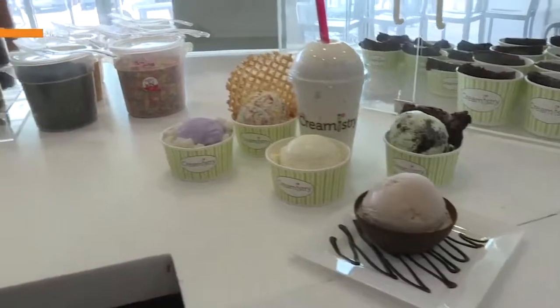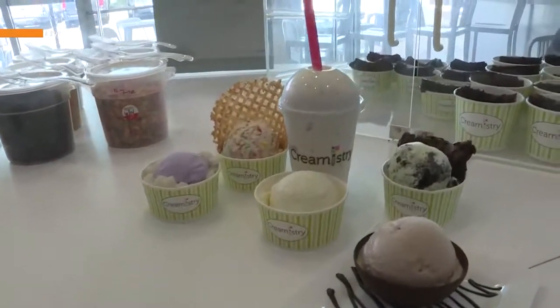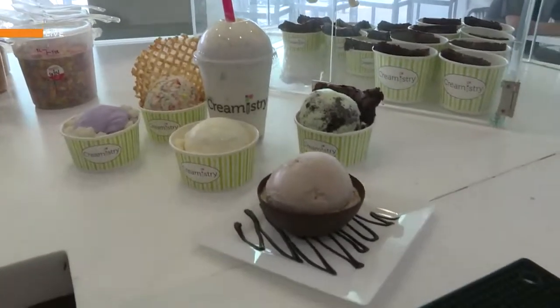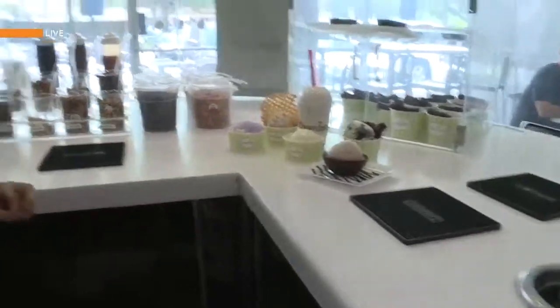Yeah, so right there we have a taro with mochi, we have fruity pebbles, we have milkshakes, and we have a chocolate bowl with Nutella. It's all up to the customer — whatever they want, we make it for them. Can you tell us your favorite flavor? I really enjoy the pistachio.